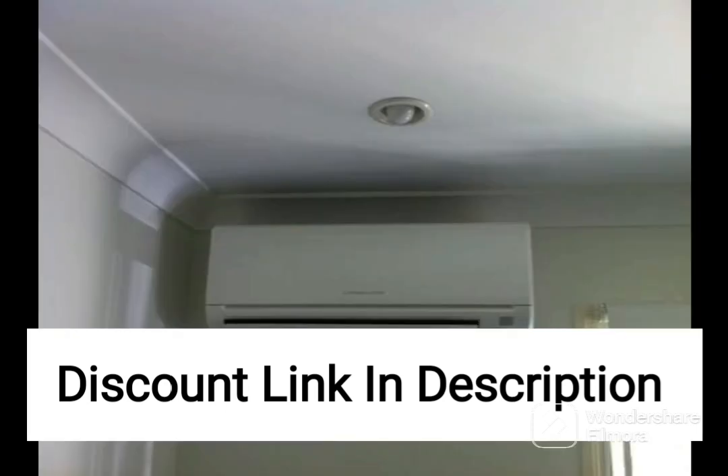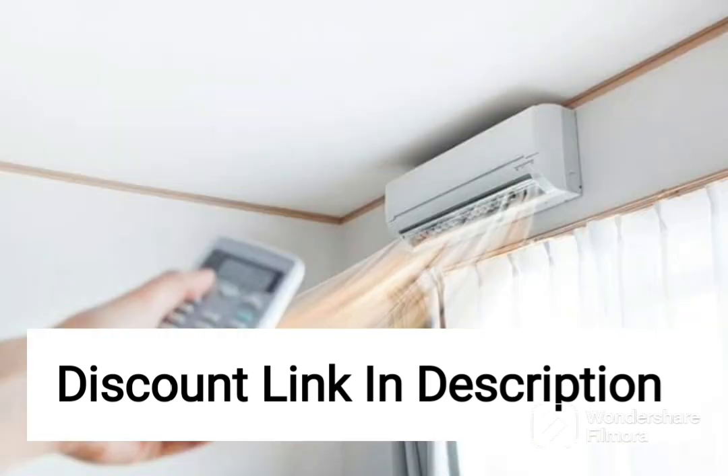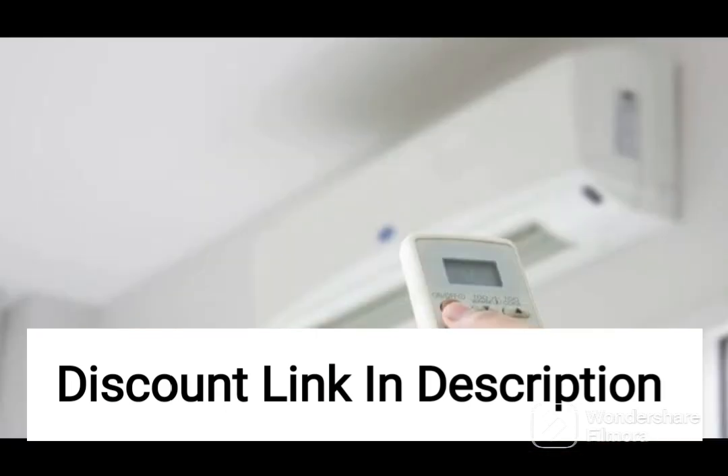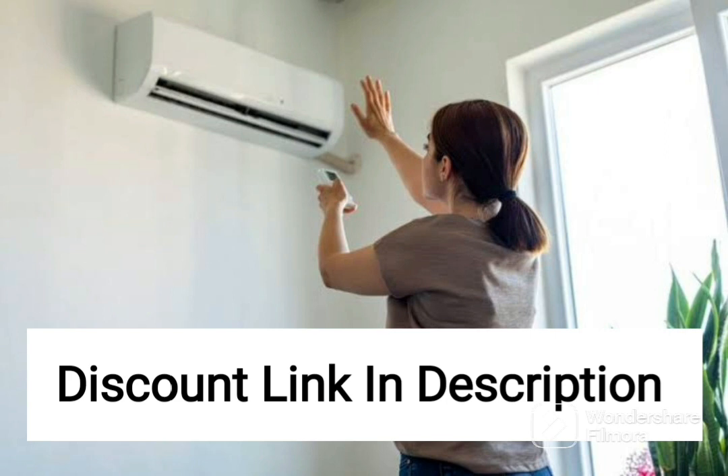Overall, the Daikin 1.5-ton 5-star Inverter Split AC is a reliable and efficient air conditioner that comes with various features, including a PM2.5 filter, advanced inverter technology, and Coanda airflow technology. Its high energy rating, efficient performance, and stabilizer-free operation make it a cost-effective option for medium-sized rooms, ensuring a comfortable and healthy indoor environment. Its sleek and modern design with quiet operation makes it a great addition to any room. However, the only drawback of this AC is that it is a bit expensive compared to other similar models in the market.